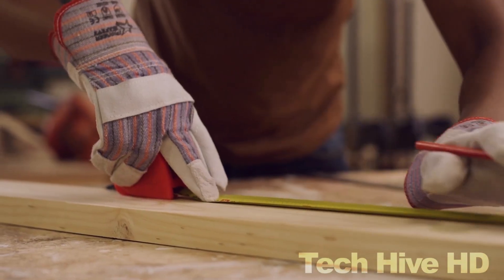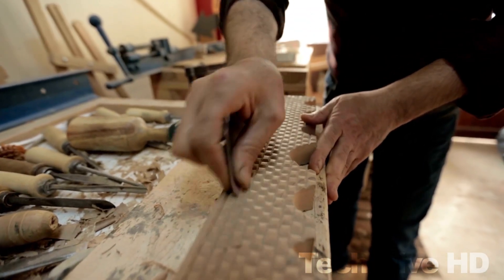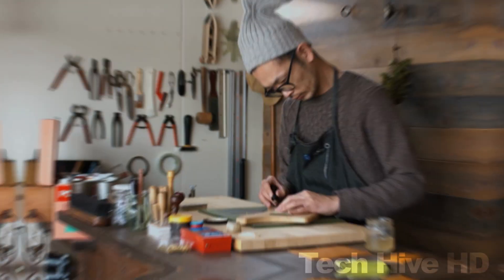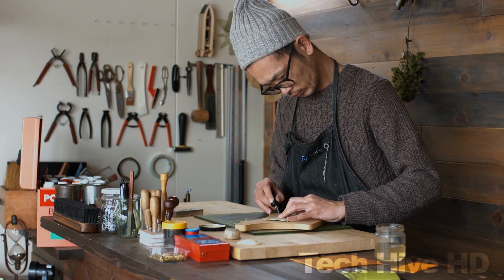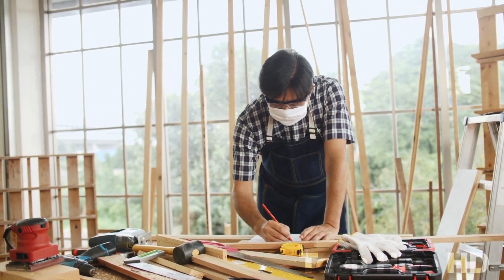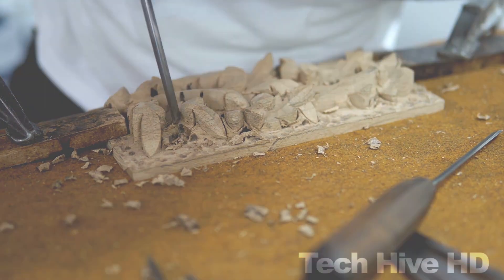Have you ever marveled at the beauty and craftsmanship of a handcrafted piece of furniture and wondered what it takes to create such a masterpiece? The answer lies in the tools that the woodworker uses — from hand planes that allow you to shave off thin layers of wood to create a smooth finish, to chisels that enable you to create intricate designs. These tools have stood the test of time and continue to be a staple in the woodworking community. Join us to discover 12 must-see woodworking tools that will take your craft to new heights.